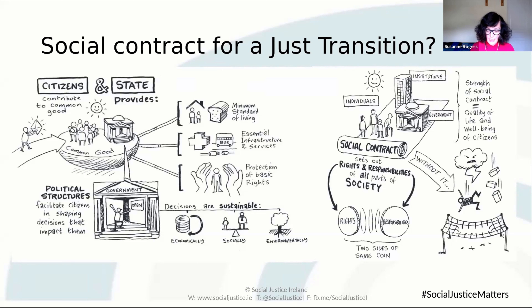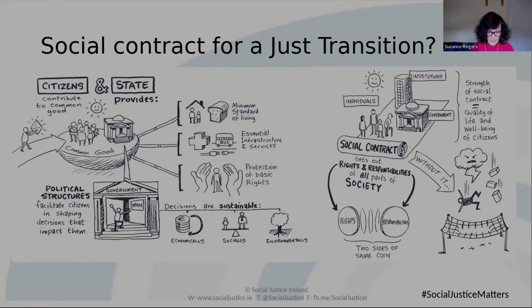A state-led retrofitting scheme is required, especially to ensure social housing and anybody in poor quality housing has access.